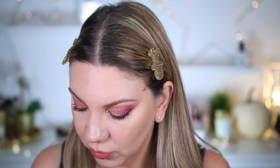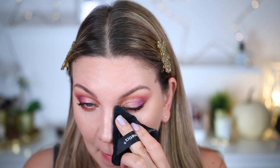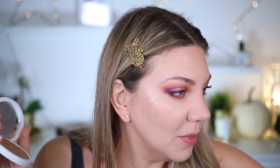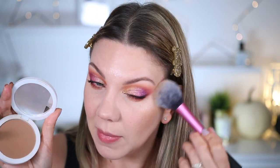Je vais mettre mon mascara et revenir pour tester les fameux rouges à lèvres. Je suis vraiment impressionnée par les fards de cette palette. Je vais poudrer ma zone T avec ma poudre Prisme Libre de chez Givenchy et ma super puff puff de chez LH Cosmetics. Je vais rapidement mettre un peu de bronzer avec le Soft Sculpt Bronzer de chez Makeup by Mario en teinte Light Medium, appliqué avec un pinceau Real Technique.